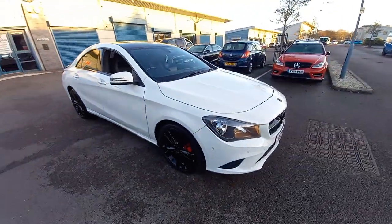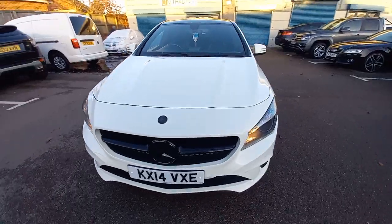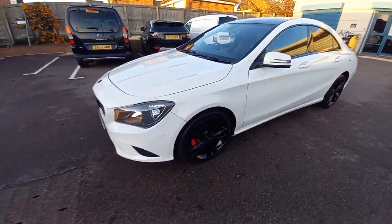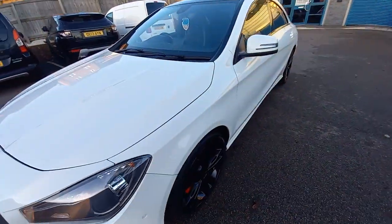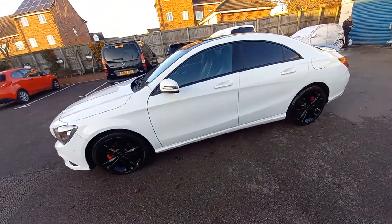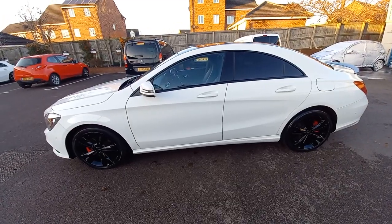Hello, welcome to this video for the Mercedes CLA 220 CDI Sports Saloon. It's the automatic, 2.1 turbo diesel, March 2014 registered. As you can see, it's a very pretty looking vehicle in bright white with black alloy wheels.